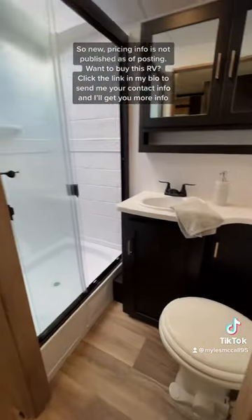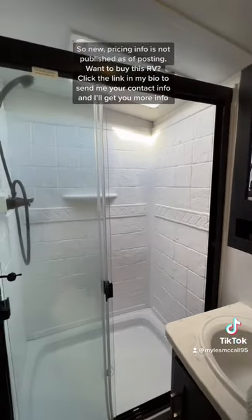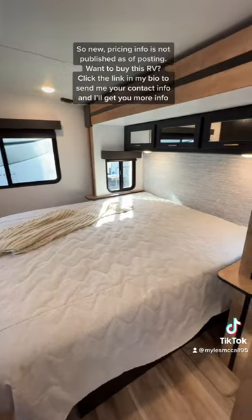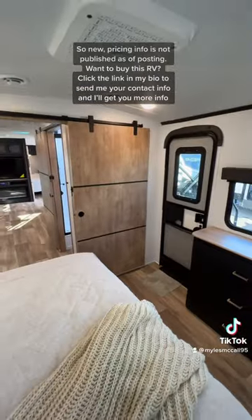You have wide entry doors that are wheelchair accessible, which is really neat in this Outback model. Going into the second king bedroom, the bed is in a slide so you get more floor space. There's also wardrobe storage and residential air filters in the AC.